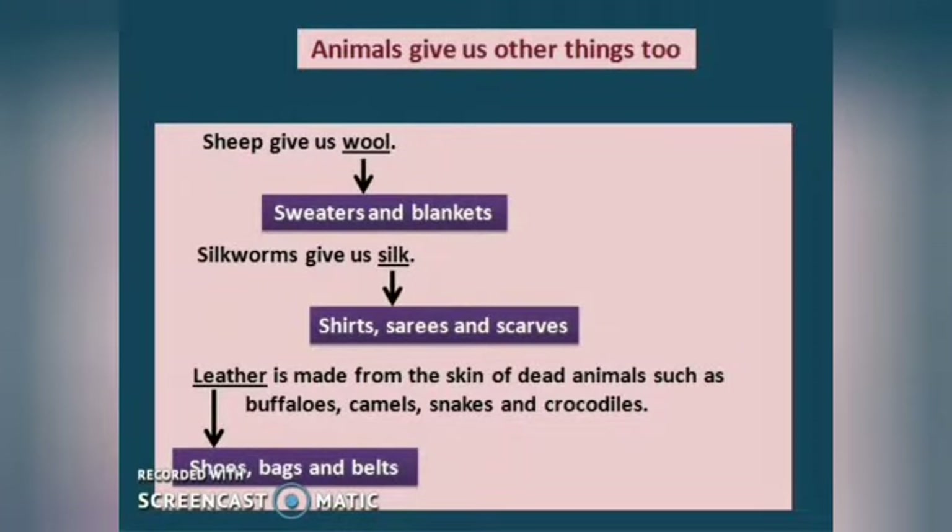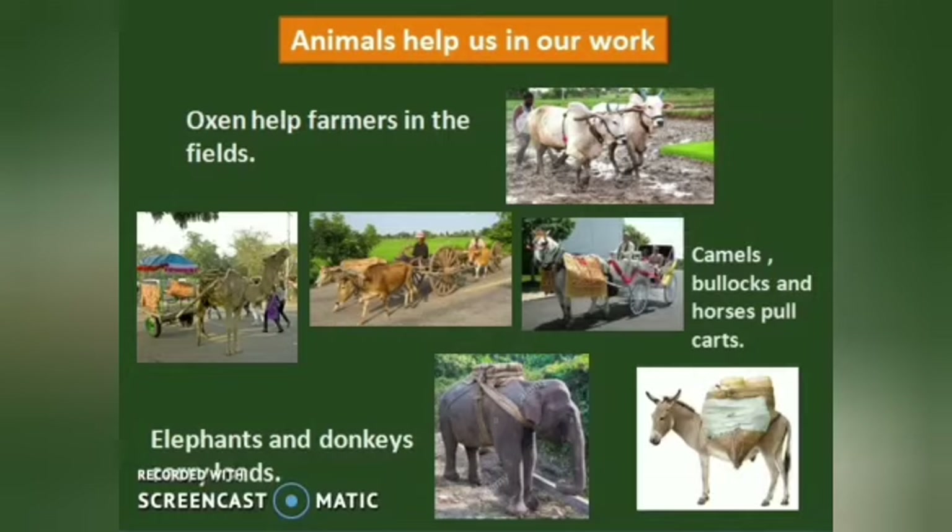In this video, we have seen that animals give us other things too. Sheep give us wool. Sweaters and blankets are made from wool. Silkworms give us silk. Shirts, saris and scarves are made from silk. Leather is made from the skin of dead animals such as buffaloes, camels, snakes and crocodiles. Shoes, bags and belts are made from leather. Animals help us in our work. Oxen help farmers in the fields. Camels, bullocks and horses pull carts. Elephants and donkeys carry loads.